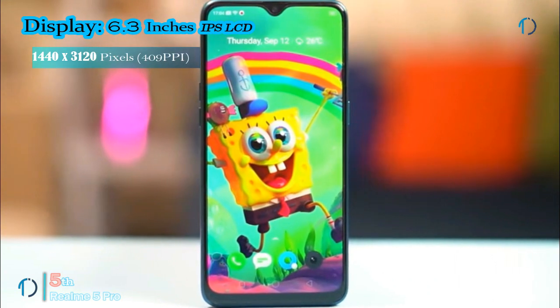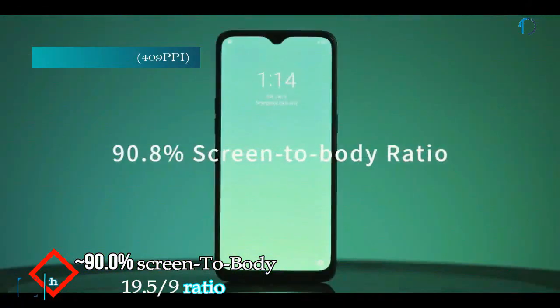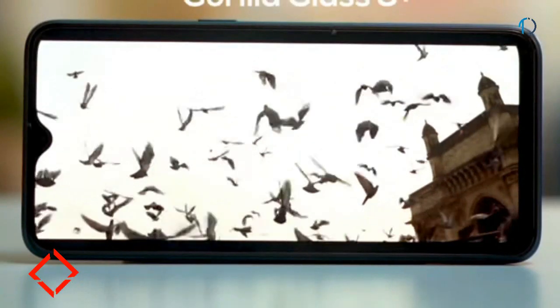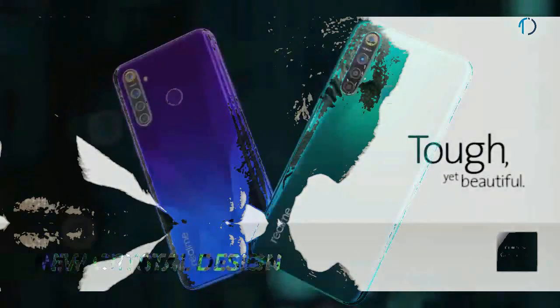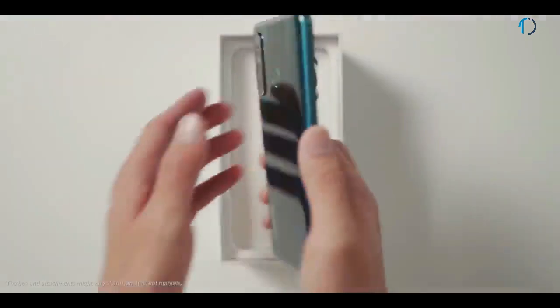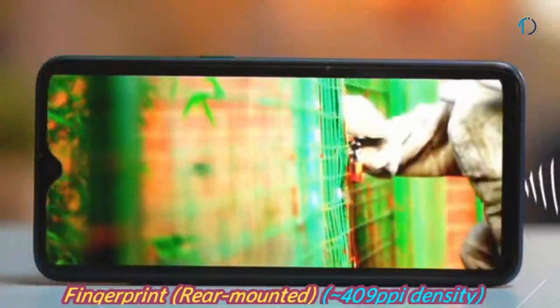The Realme 5 Pro smartphone has a 6.3-inch IPS LCD capacitive display with 90% screen-to-body ratio and aspect ratio of 19.5 by 9. It has Gorilla Glass 3 Plus protection on the front and a plastic frame on the back. The overall fit and finish is quite impressive, providing good grip, and it has a rear-mounted fingerprint sensor with an image density of 409 ppi.